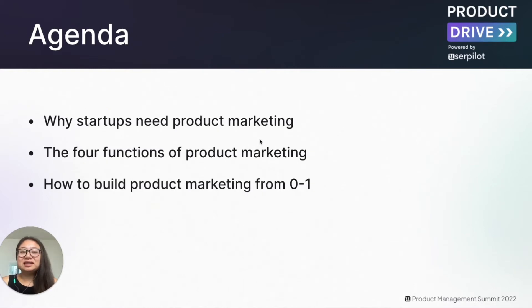I'm really excited to dive into three main topics today. The first is why startups actually need product marketing. The second is the four functions of product marketing and what it actually entails. And the last part is how you can build a product marketing function from zero to one.